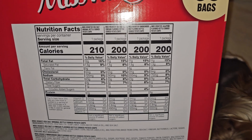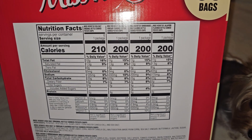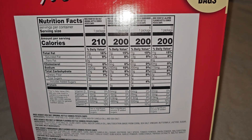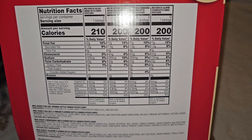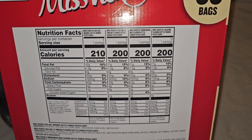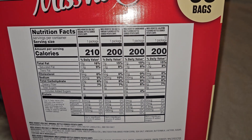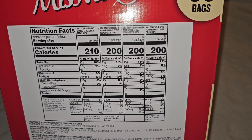Then the smokehouse barbecue ones: 200 calories, 11 grams fat (15%), 1.5 grams saturated fat (8%), 200 milligrams sodium (9%), 23 grams carbs (8%), 2 grams fiber (8%), 3 grams sugar which includes 2 grams of added sugar (4%), 3 grams protein, 20 milligrams calcium (0%), 0.9 milligrams iron (4%), 500 milligrams potassium, 10%.